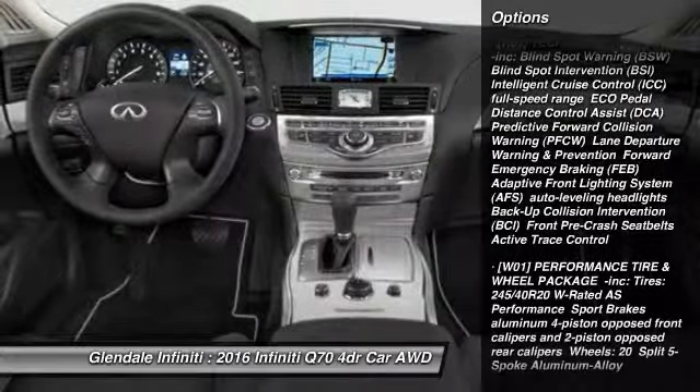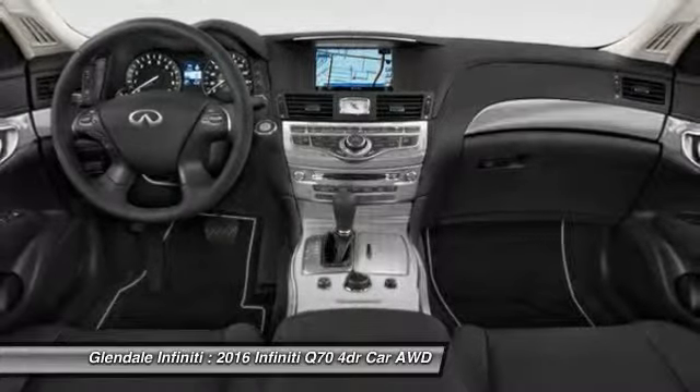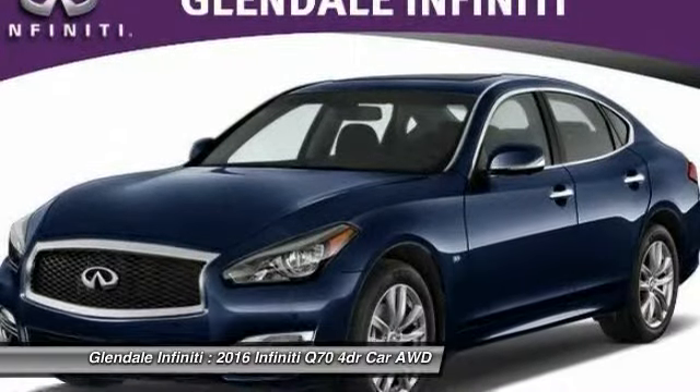keyless entry, all wheel drive, power passenger seat, steering wheel audio controls, Bluetooth, leather wrapped steering wheel, moonroof, adjustable steering wheel, power steering.